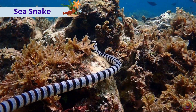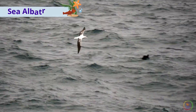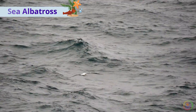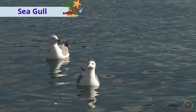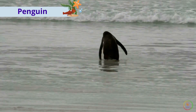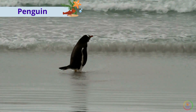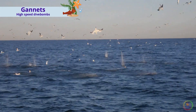This is a sea snake. This is a sea albatross. These are sea gulls. This is a penguin. These are gannets, high speed dive birds.